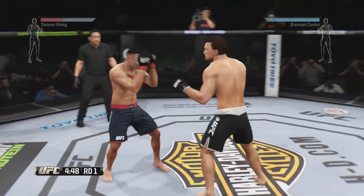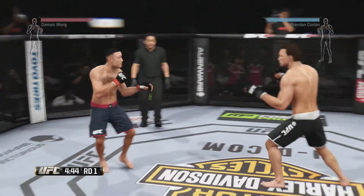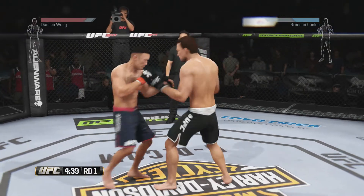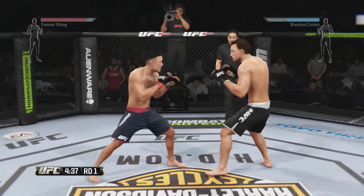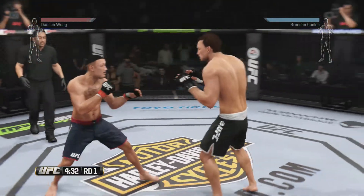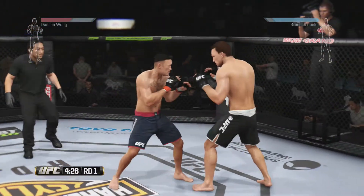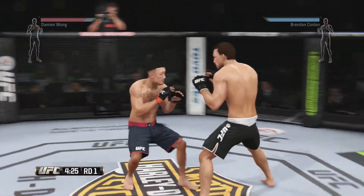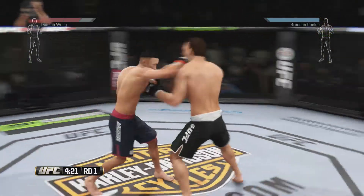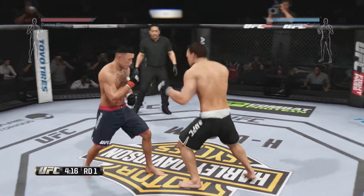He scores with that nice combination. Good side kick to the body. Nice jab. Big swing and a miss. A super high punch — he connected with that front kick. Left kick to the body, keep those hands right down the middle. That right hook connects. Nice one, too.